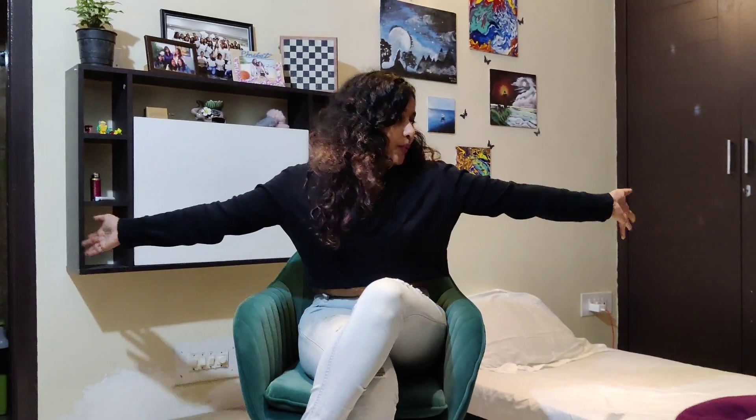Thank you so much for watching this room reno video, guys. I hope you liked what I've done with my room and I hope you subscribe because this took so much effort. If you have any other suggestions let me know, and I'll see you all later — bye!